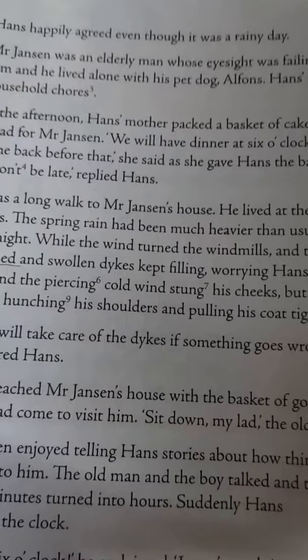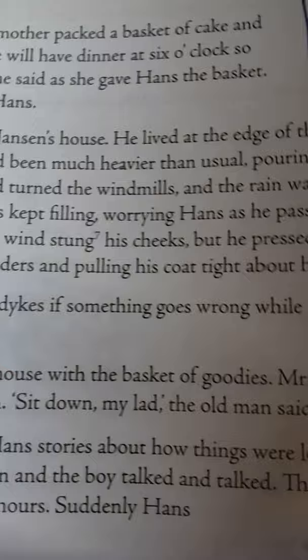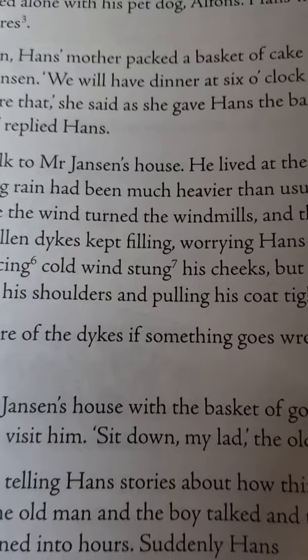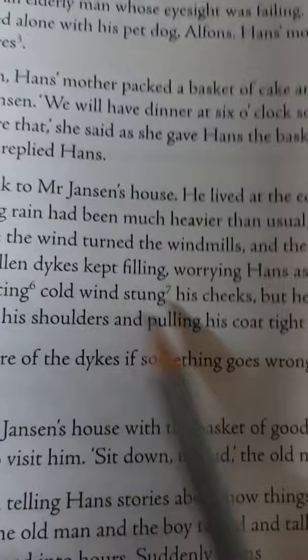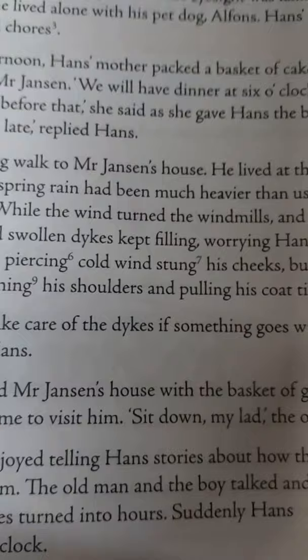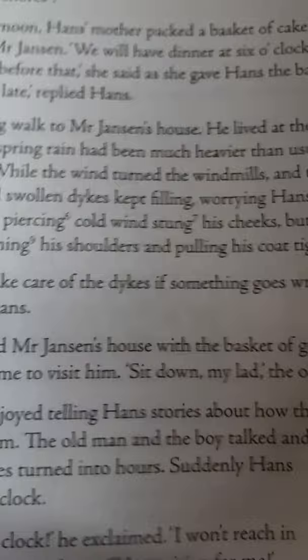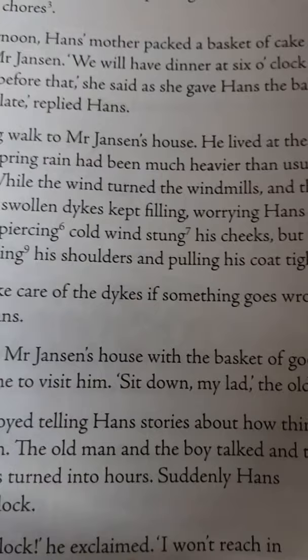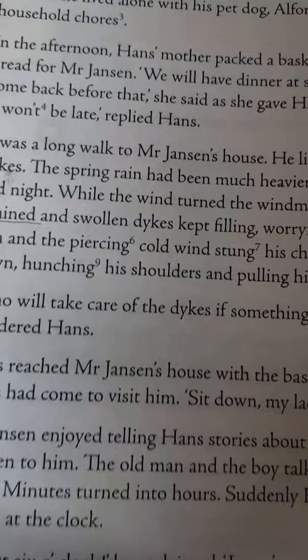It was a long walk to Mr. Janssen's house. He lived at the edge of the town, close to the dikes. The spring rain had been much heavier than usual, pouring down hard each day and night. Hans moved as fast as he could on his feet toward Janssen's house.